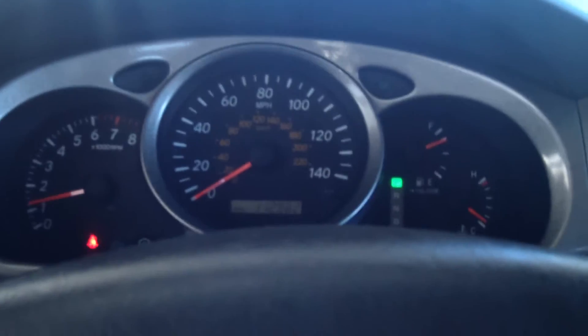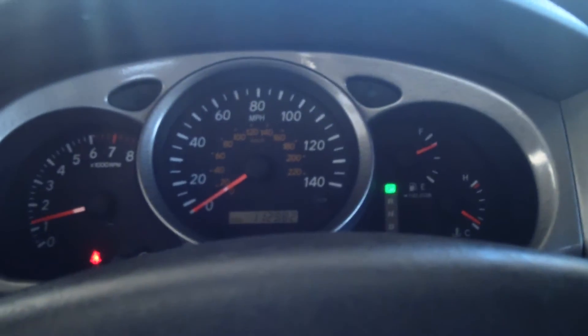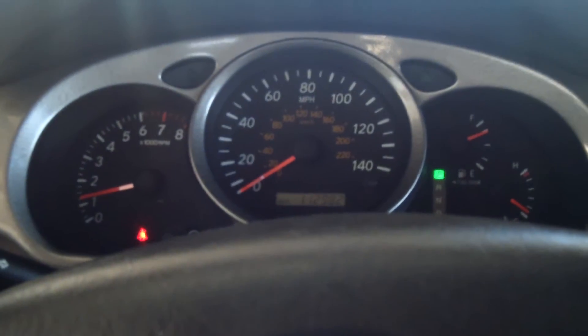If this vehicle is something you're interested in, come see us at 5103 Harrison Avenue, or call Toyota Butte at 406-782-9181.